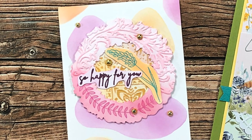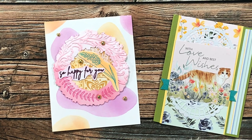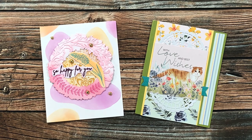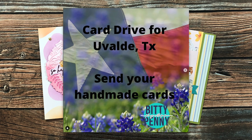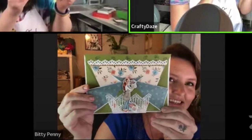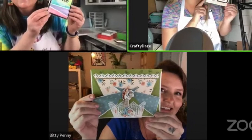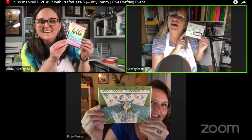These next two cards are from Toby, who you might also know as Biddy Penny here on YouTube. On the left was a card she created using my abstract botanicals bundle from Not Too Shabby, and on the right was a beautiful card and note for me. If you don't already subscribe to her channel, I will have it linked in the description box — she is full of wonderful ideas. Also check out one of her latest videos about a card drive for Uvalde, Texas. And Toby was our latest guest on Oh So Inspired Live — Lisa and I had a blast crafting with her. The replay is linked in the description box.